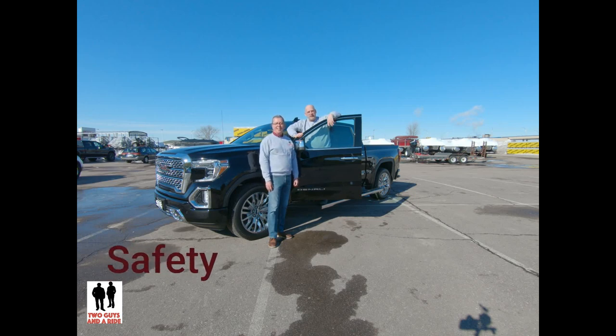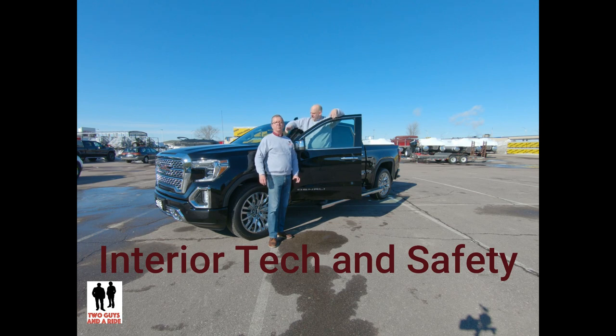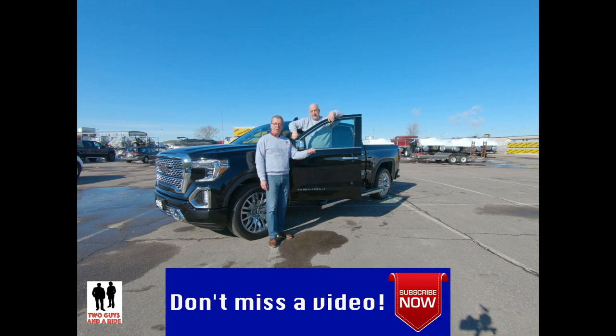Hi folks, I'm Rob and I'm Nathan and we are Two Guys and a Ride. Today we're going to take a look at this beautiful 2019 GMC Sierra Denali trim. This baby has all the bells and whistles, and if you're new to our channel, take a minute to click on the red subscribe button at the bottom and hit that bell up at the top so you'll get notifications every time we have new content.